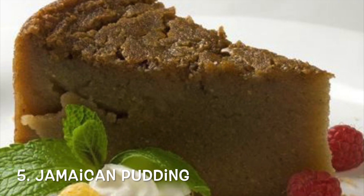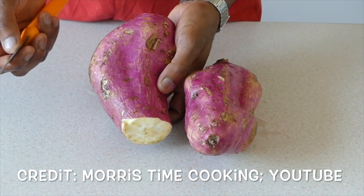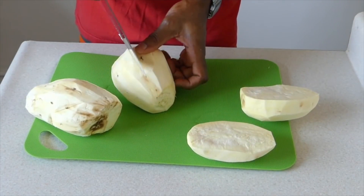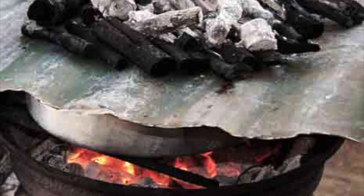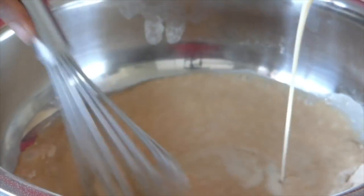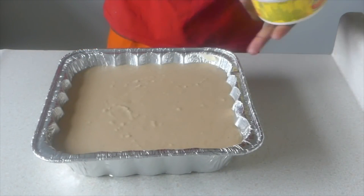Number 5: Jamaican Pudding. Jamaican sweet potato pudding is a favorite Sunday dessert of many Jamaicans. It is fondly known as 'hell a top, hell a bottom, and hallelujah in the middle.' This name describes the traditional way of making it — hot coals were placed on a piece of zinc put on top of the baking pan, while the bottom had huge chunks of fiery coals. Other varieties include cornmeal pudding, bread pudding, and cassava pudding.